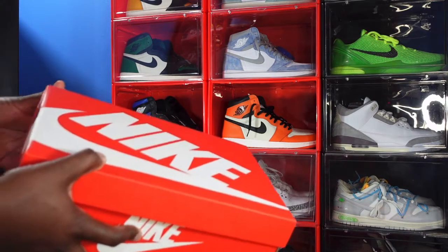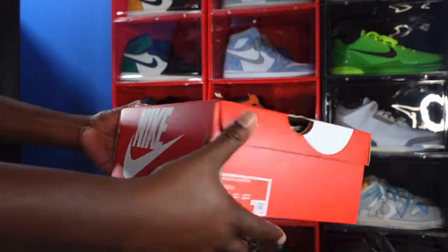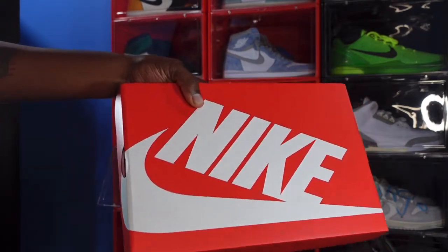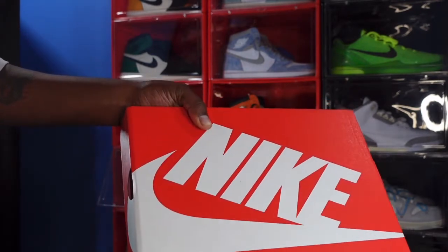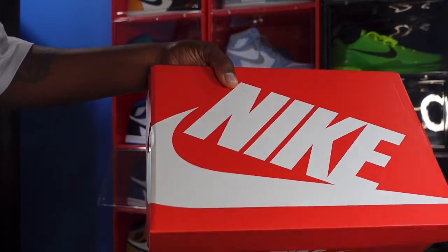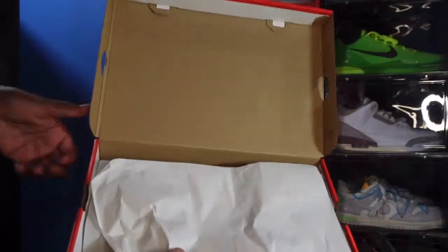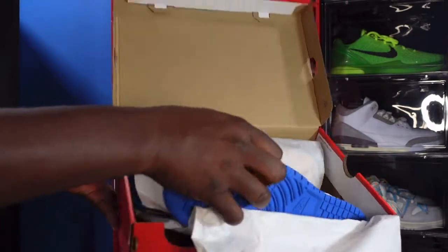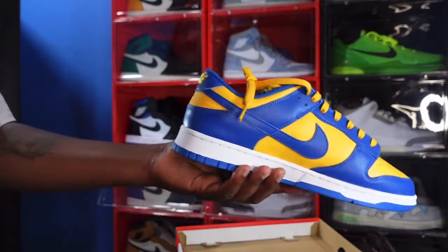If you guys are popping up in your local Hibbett stores, go ahead and check them out — you may find a surprise there. I found these yesterday when I went to my local Hibbett store, which is literally two minutes from my house. I picked this up a couple days before the Air Jordan Fire Red 3 release. These come in the regular Nike boxing with white paper — and here we go — the UCLA Nike Dunks, just sitting there.